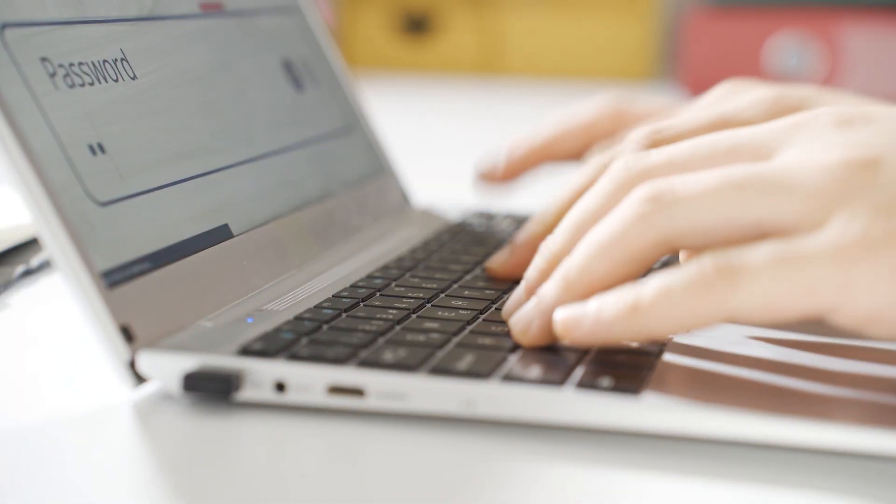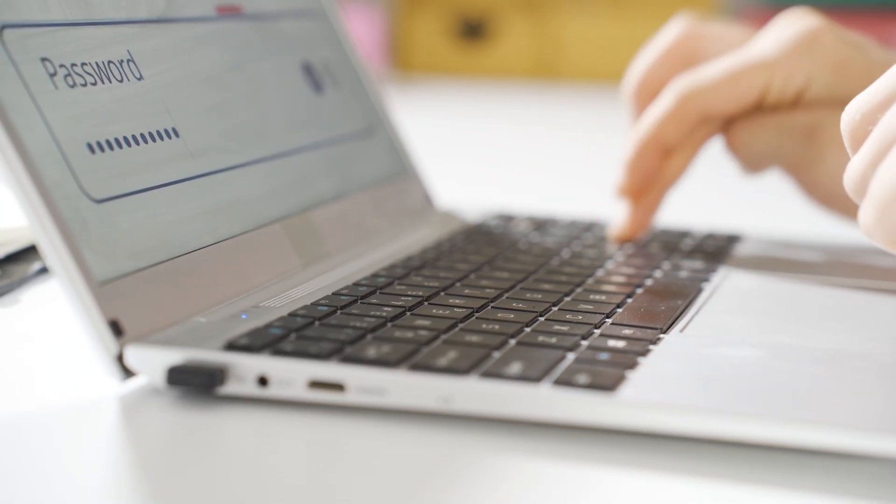Hey y'all, welcome back to the channel. Today we're talking about managing passwords, which has become a total nightmare. Trying to remember different passwords for every single account is practically impossible. Last month, I found myself locked out of one of my own accounts twice in a single week. This is when I finally cracked and admitted to myself that it was time for a password manager.